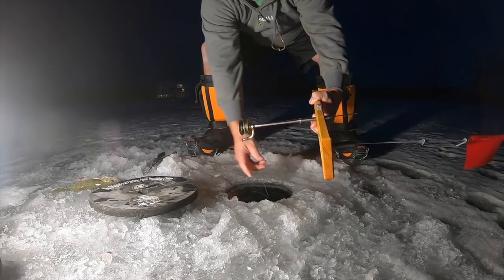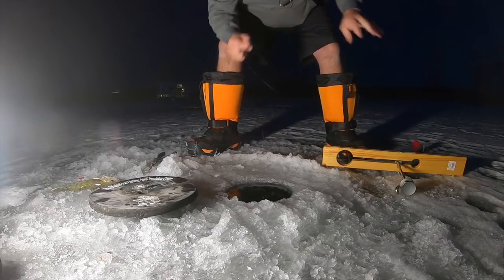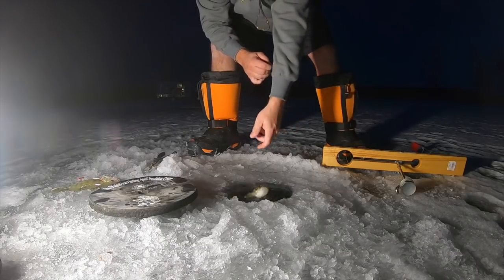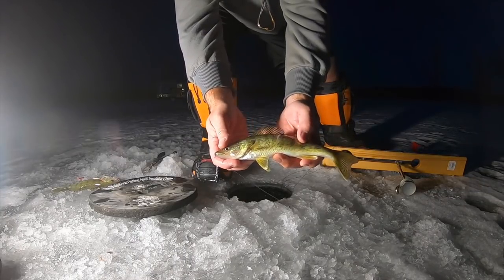Now we'll give this one a look. Still not spinning, but there's a little weight on it. Oh yeah — see if we can get him. There we go, got a fish coming up. Probably another dink — they must have stocked this with dinks this year. Another little walleye. We'll go ahead and let him go.